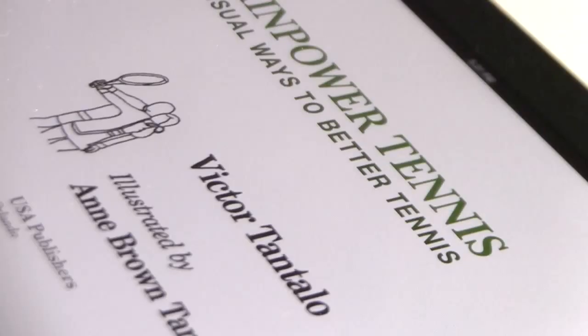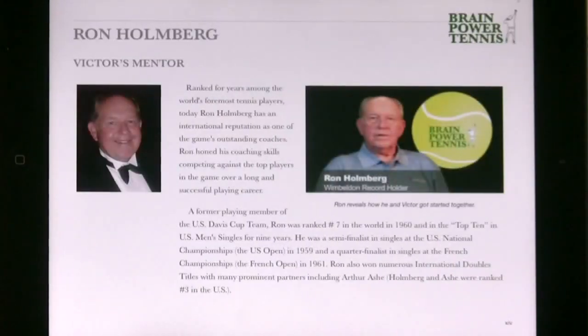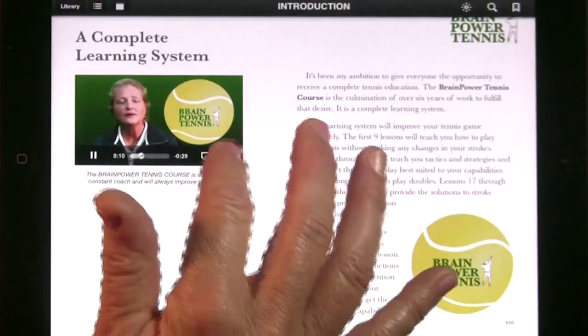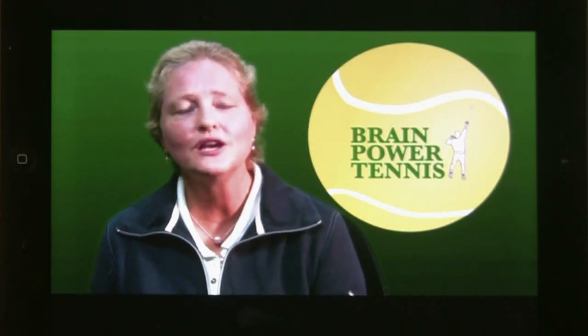Since 1986, the Brain Power Tennis course has been taught at colleges and universities and used by thousands of players and teaching professionals around the world. It is a revolutionary advance in tennis education for players at all levels.